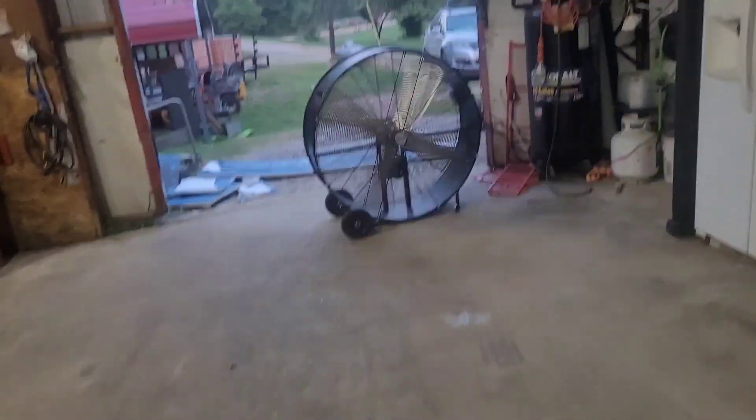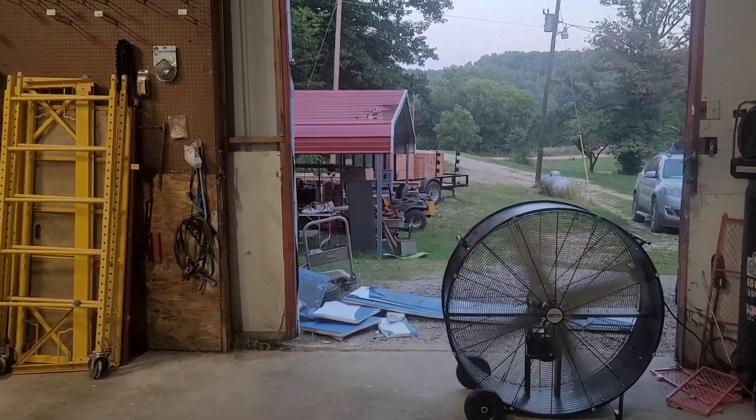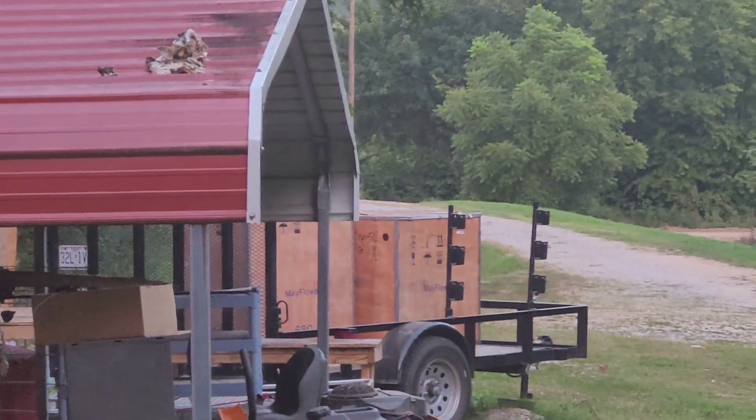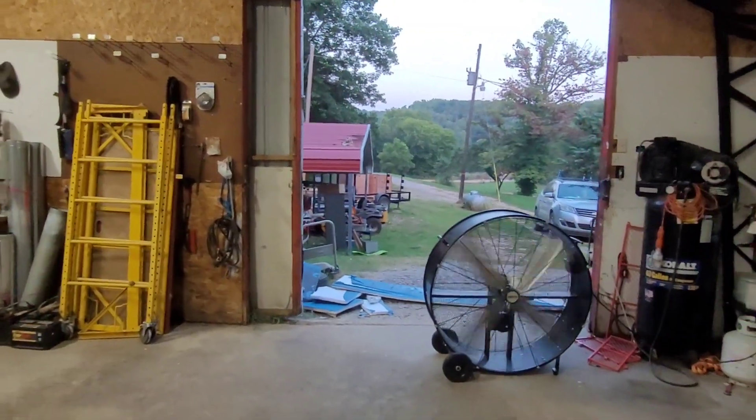One of our tire machines — the tire machines actually came in. They're sitting up there on that trailer in those little wooden crates. Those came in on Friday, so we'll probably work on getting the tire machines installed Tuesday or something like that. It's not a dire need like the lift is — the lift we've got to have installed before we can open.